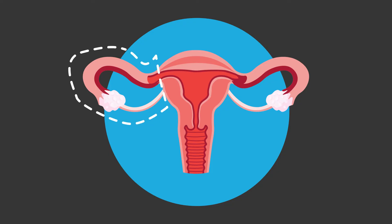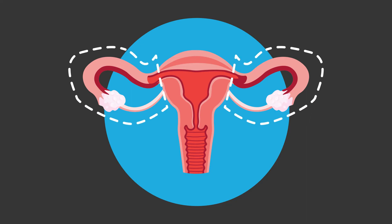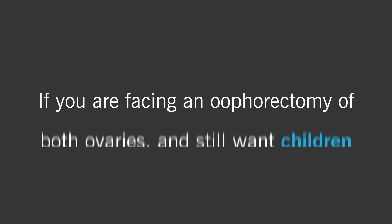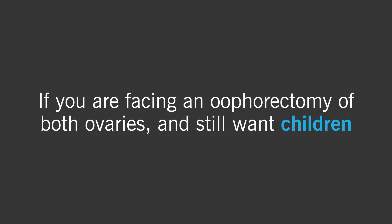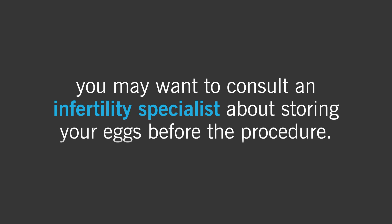Removing just one ovary and fallopian tube won't significantly impact your chance of having children in the future if the other ovary and fallopian tube are healthy. Removing both ovaries and tubes, however, will cause menopause to begin immediately and prevent you from becoming pregnant. If you are facing an oophorectomy of both ovaries and still want children, you may want to consult an infertility specialist about storing your eggs before the procedure.